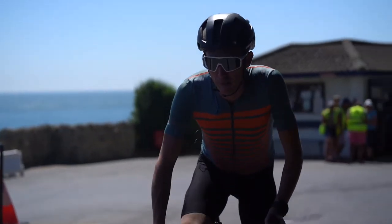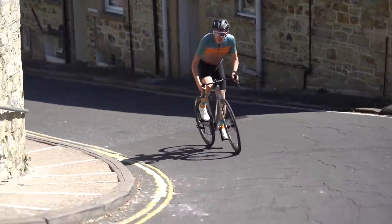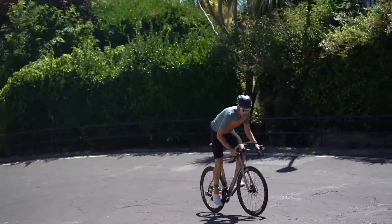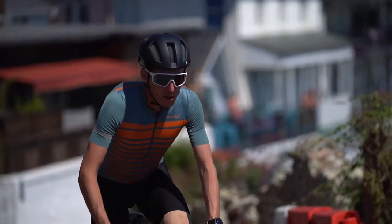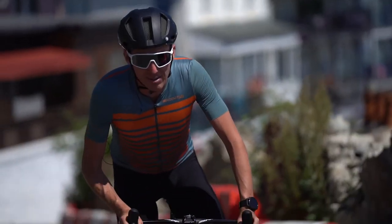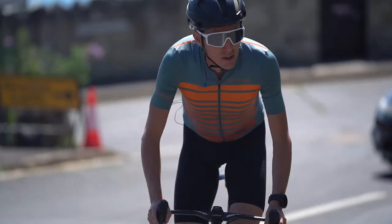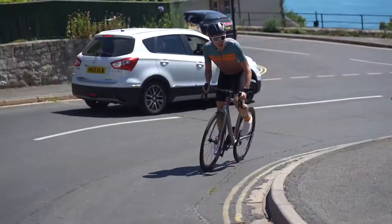It's where the gradient really starts to bite. First really steep corner — you can see the gradient there. On the inside of the corner, it's got to be 25%. The thing about these climbs, there's not really a descent afterwards. If anybody does lose position, it's going to be really difficult to come back.